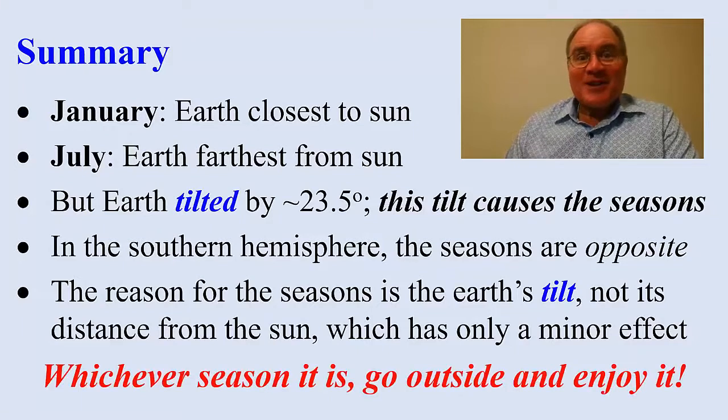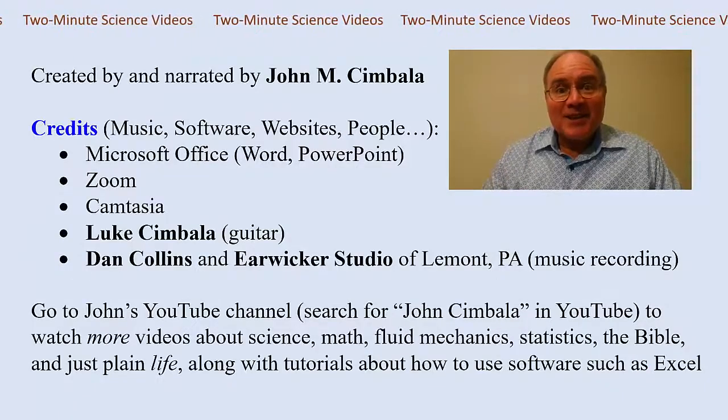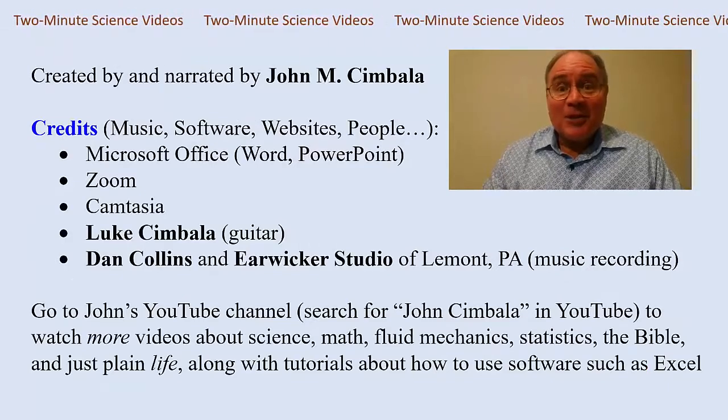So whatever season it is, go outside and enjoy it. Thank you for watching these two-minute science videos. Visit my YouTube channel for more videos.